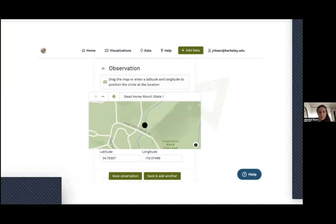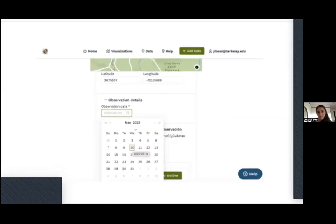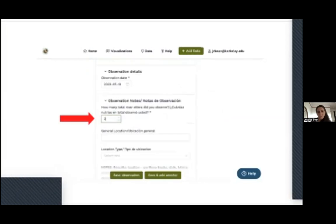As you scroll down the data form on FieldScope, it will ask you to select your observation date. The three required pieces of data are: latitude and longitude, the observation date, and the number of otters you have seen. These are the only fields you must fill out in order to log an observation.